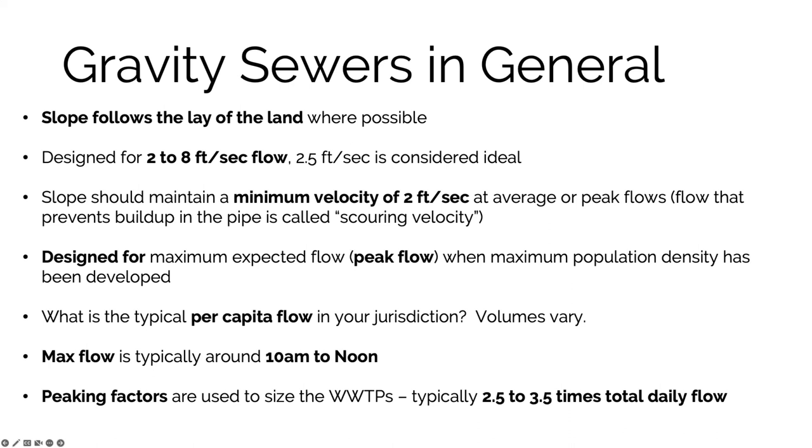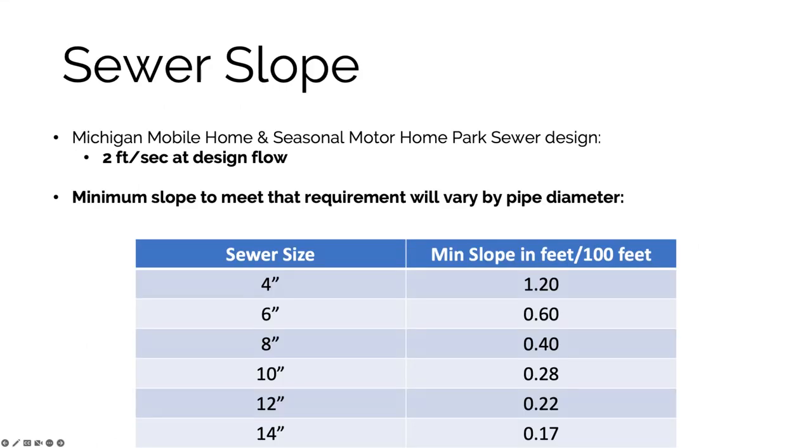You may have a slightly oversized system if your area is expecting a lot of growth, designed for maximum population density. Per capita flow varies — rural areas tend to be lower than urban areas — but peak flow typically occurs between 10 a.m. and noon as morning activities work through the system. Just like pipes must be oversized for peak flow, the wastewater treatment plant itself uses a peaking factor — typically two and a half to three and a half times daily flow — to handle fluctuations.